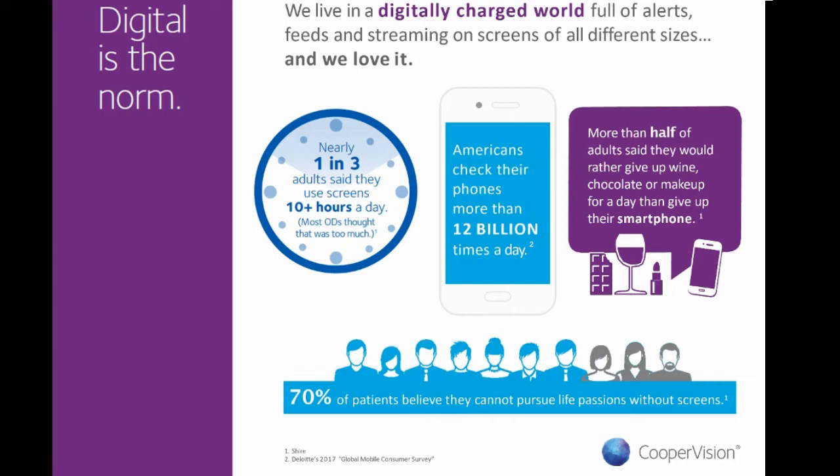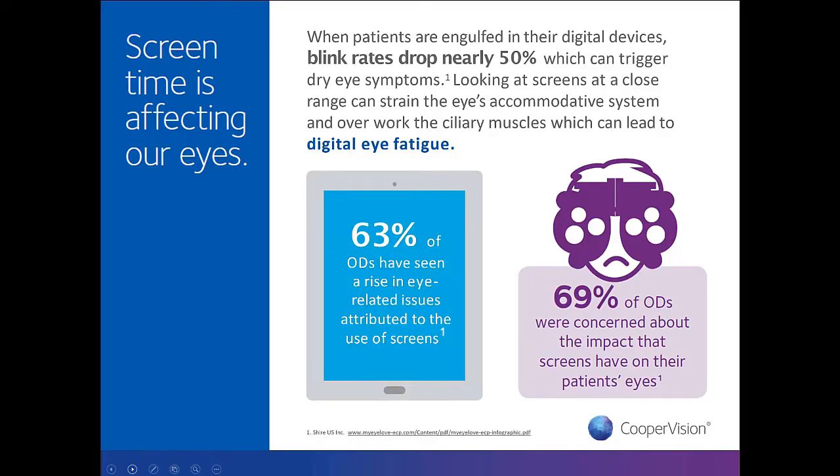More than half of adults said they would give up wine, chocolate, or even makeup for a day before giving up their smartphone — showing just how strong our connection to devices has become. Many patients don't know how increased screen time affects their eyes. We know as practitioners that blink rates drop when looking at digital devices — sometimes up to 50% — and that sustained near work strains the accommodative system, both key components of digital eye fatigue.